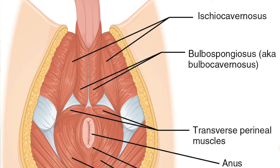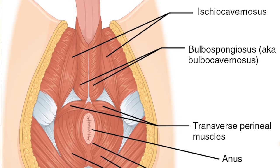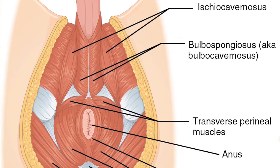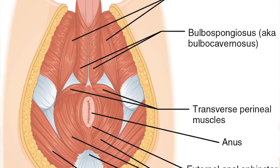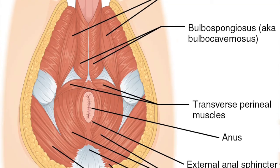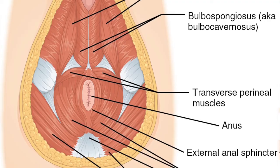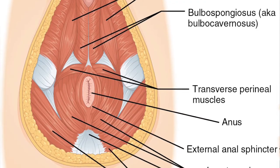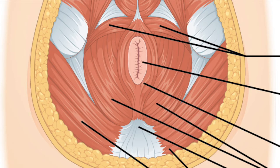The ischiocavernosus muscles help to move blood into the body of the erect penis. The bulbocavernosus or bulbospongiosis muscles help to move blood from the penis into the glans, aid in propelling urine through the urethra, and help with propulsion of semen during ejaculation. The superficial transverse perineal muscles help to stabilize the perineum. The external anal sphincter is also in this layer and helps to close the anal canal.